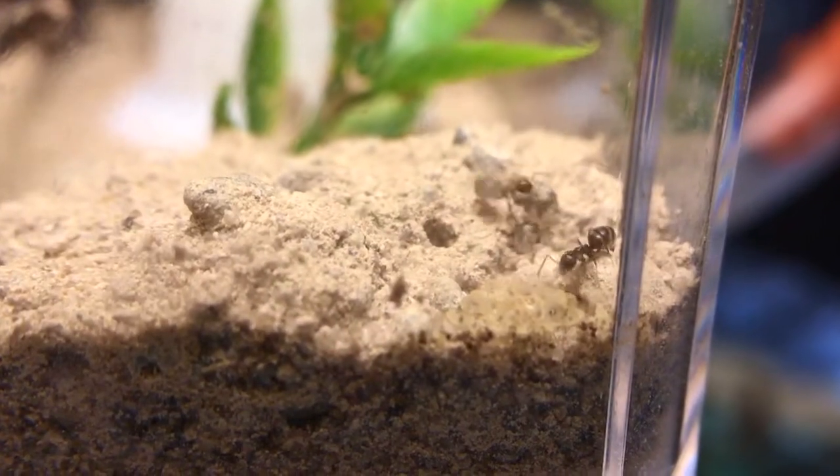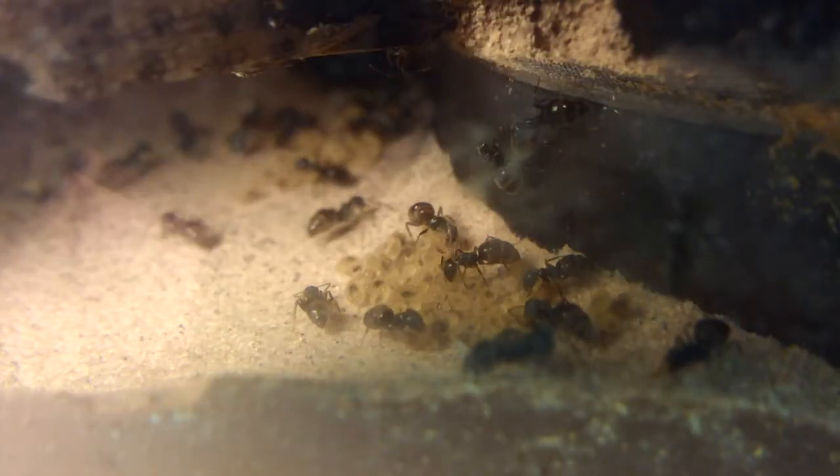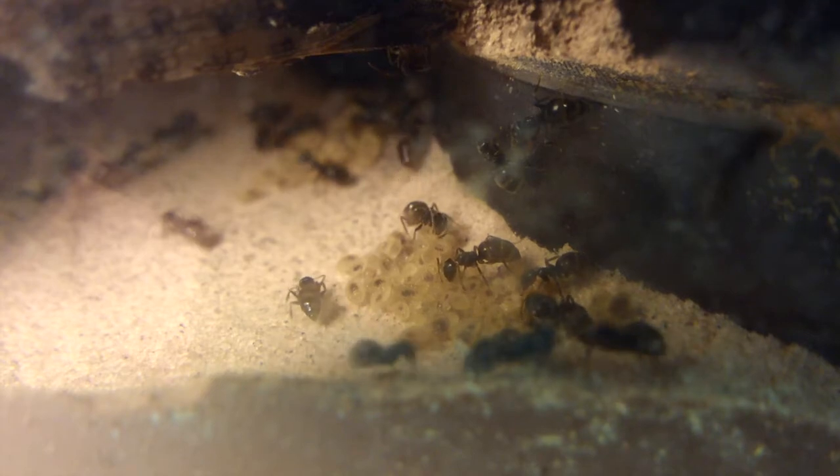After I watered their water tower, the Lasius Niger colony workers straight away moved their larvae back to the first floor, and they seem to be doing well.